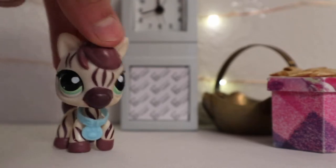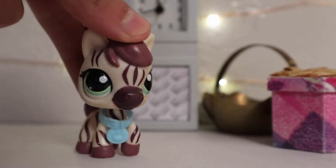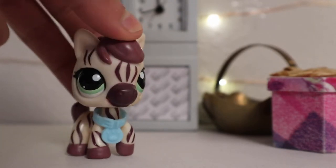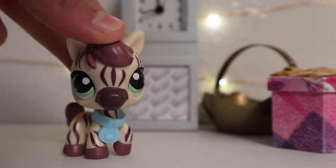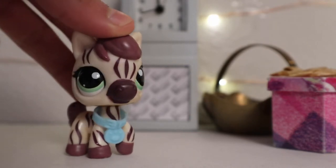Before I show you the LPS I got and the rest of the stuff, I'll mention I also got a sweater — it has a dog on it, it's so cute — and I got a book. Yeah, of course, I'm a nerd.